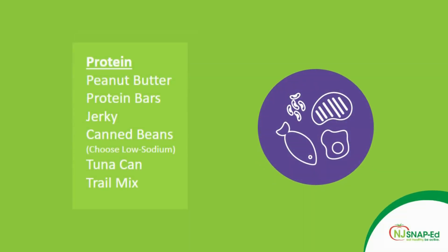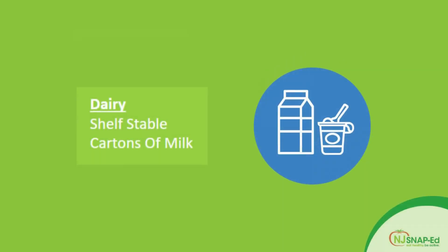Then we have protein: peanut butter, protein bars, jerky, canned beans, tuna cans, and also trail mix. And last but not least, we have dairy — shelf-stable cartons of milk. Remember that milk is important because of the calcium content, which we need for strong bones.